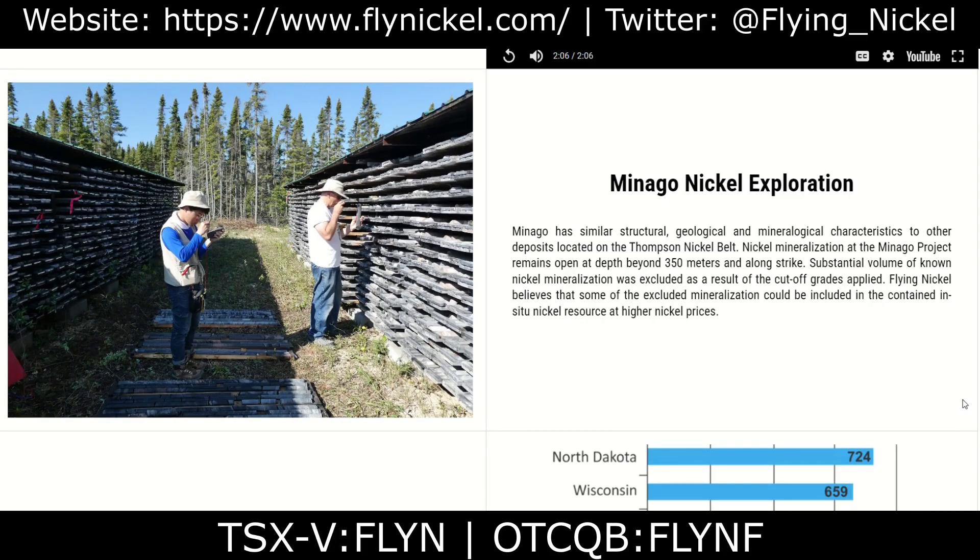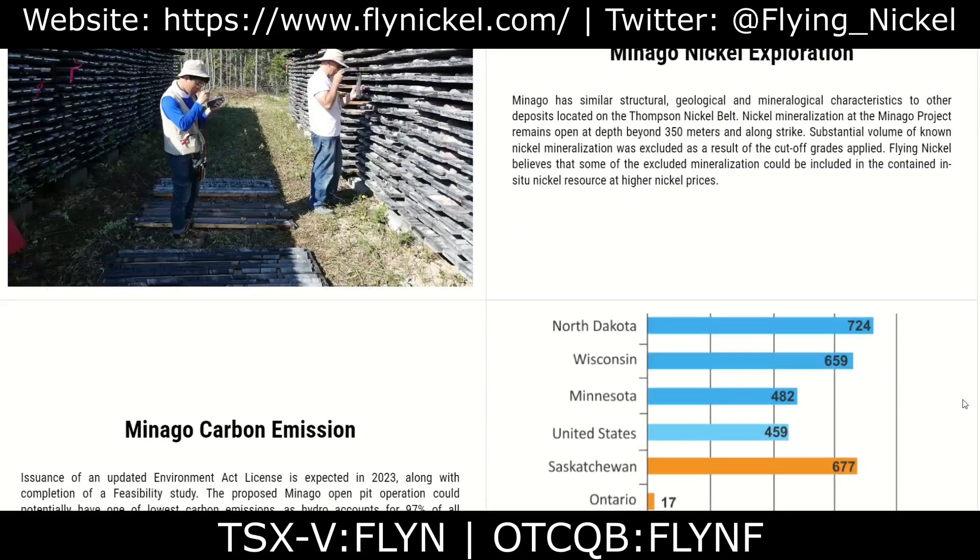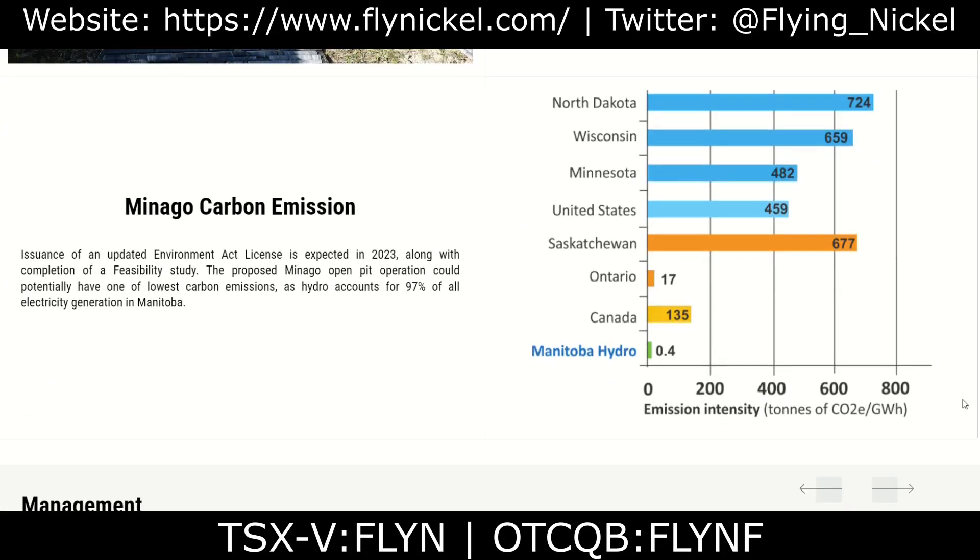Minago has similar structural, geological, and mineralogical characteristics to other deposits located on the Thompson Nickel Belt. Nickel mineralization at the Minago project remains open at depth beyond 350 meters and along strike. A substantial volume of nickel mineralization was excluded as a result of the cutoff grades applied. Flying Nickel believes that some of the excluded mineralization could be included in the contained nickel resource at higher nickel prices.